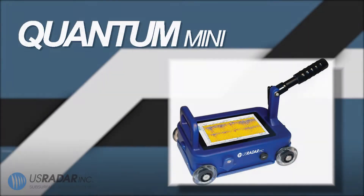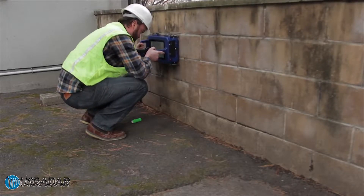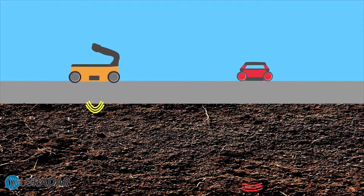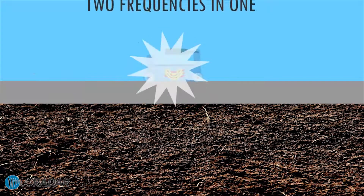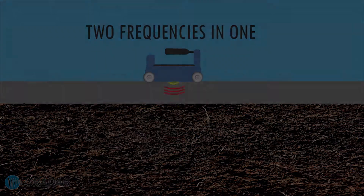If smaller portable concrete scanning is what you're looking for, then the Quantum Mini is the workhorse you're looking for. Featuring a dual-bandwidth antenna — the only one on the market — scans go as deep as 5 feet or 1.5 meters, with incredible resolution and accuracy. This means you no longer must sacrifice resolution for depth. With the Quantum Mini, portable concrete scanning is easy.